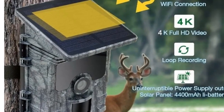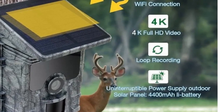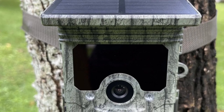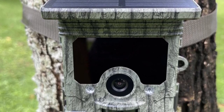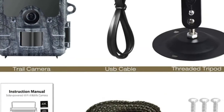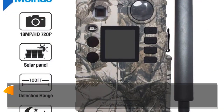Whether you're into wildlife hunting, photography, or security surveillance, this camera's versatile use makes it a valuable tool. The IP66 waterproof rating ensures it functions flawlessly in various weather conditions. With thoughtful inclusions like a threaded tripod and mounting belt, it's ready for deployment out of the box.